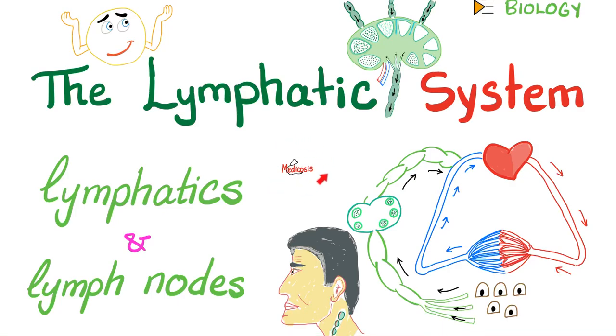Hello, people. It's Medicosis Perfectionellus, where medicine makes perfect sense. Let's resume our biology playlist. In previous videos, we talked about innate immunity and adaptive immunity. Today we'll talk about the lymphatic system, which includes lymph vessels, known as lymphatics, and lymph nodes.